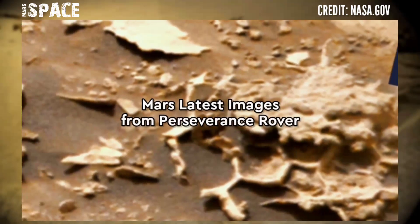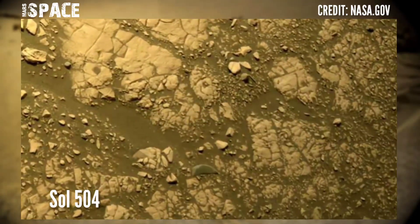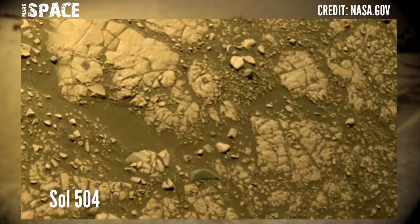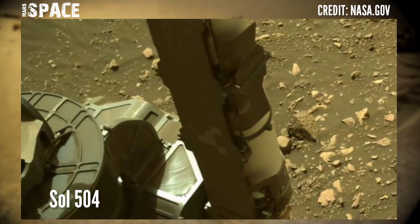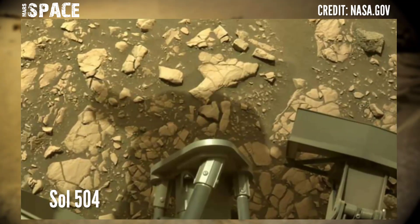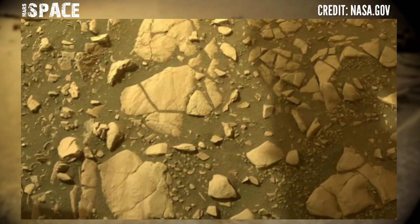Possible life on Mars? Let me know in the comments below. Let's look at new images of Mars from NASA's Mars Perseverance rover, using its left navigation camera. Photos captured on 21st July 2022, Sol 504 of its main mission.